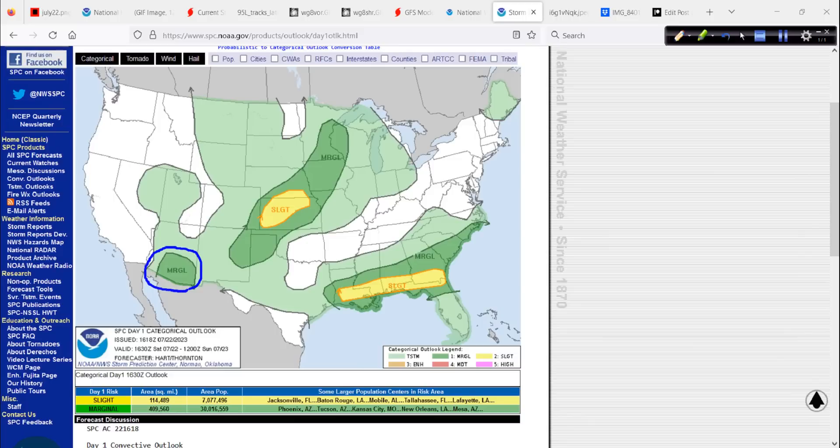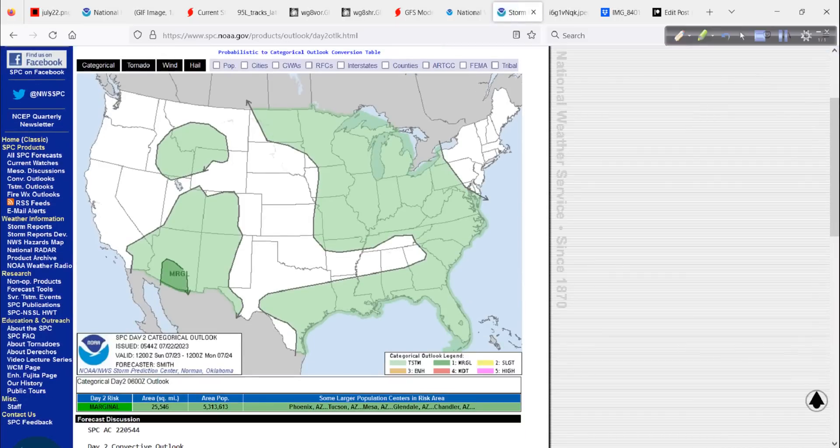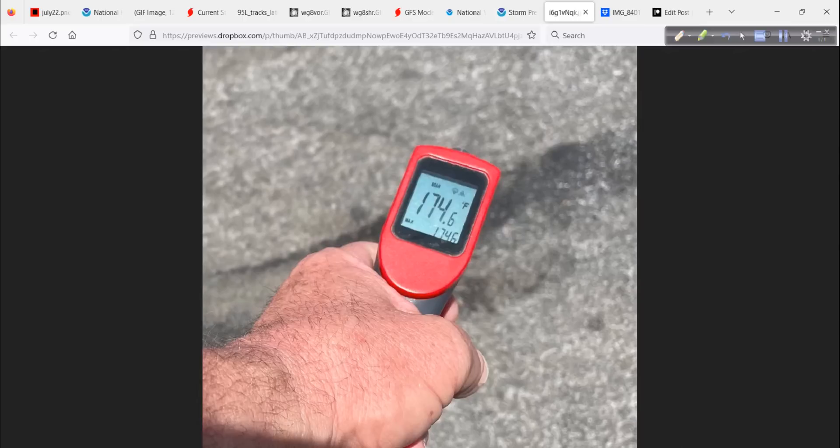Southern Arizona finally showing up in the SPC outlook for today. Looking out toward tomorrow, it's there too, and by Monday it starts to spread even more — I bet we get a marginal by day three. Mike and I are going to be all through this area, eventually heading to southeast Arizona by Tuesday or Wednesday. An active pattern for sure.